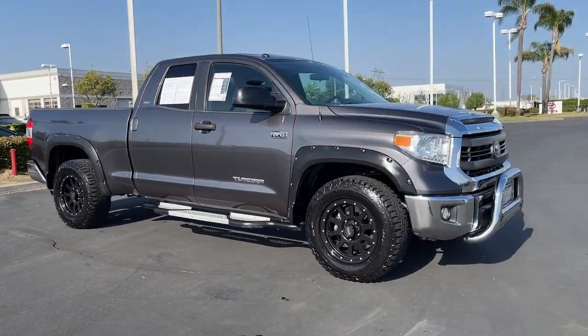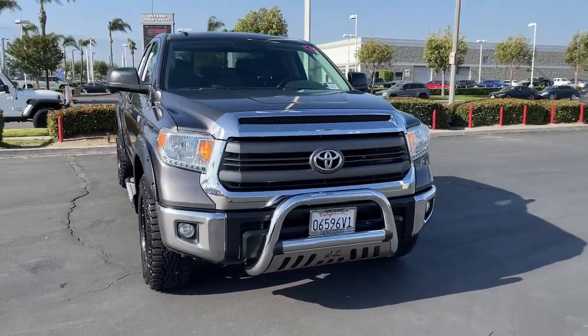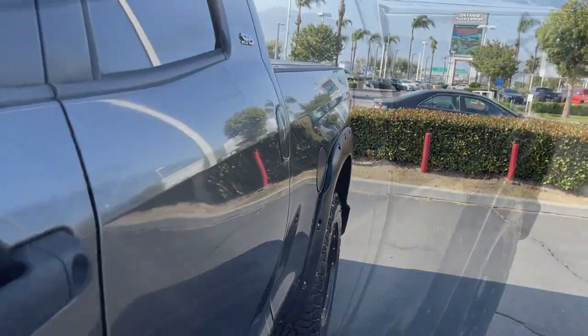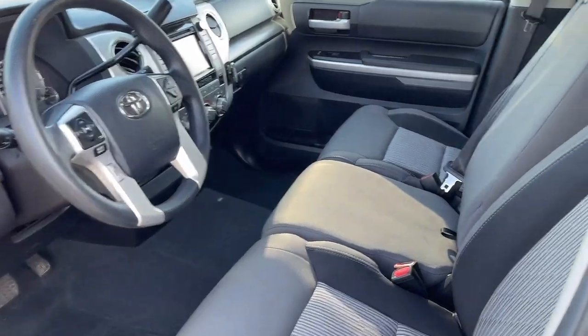These are just some of the great options this vehicle comes with: keyless entry, backup camera, heated mirrors, satellite radio, fog lamps, Bluetooth connection, stability control, rear wheel drive, pass-through rear seat, and tow hitch.